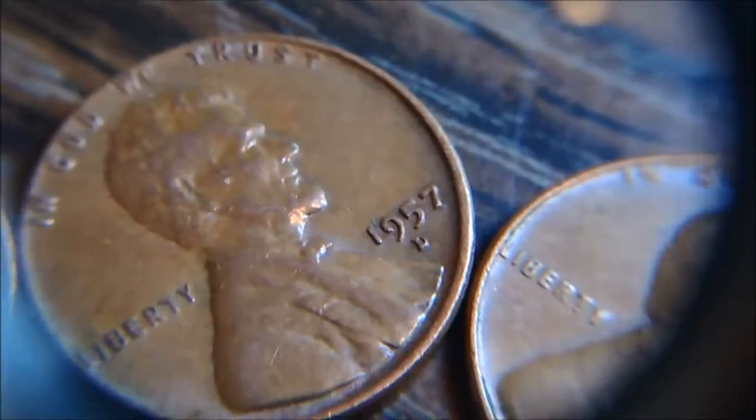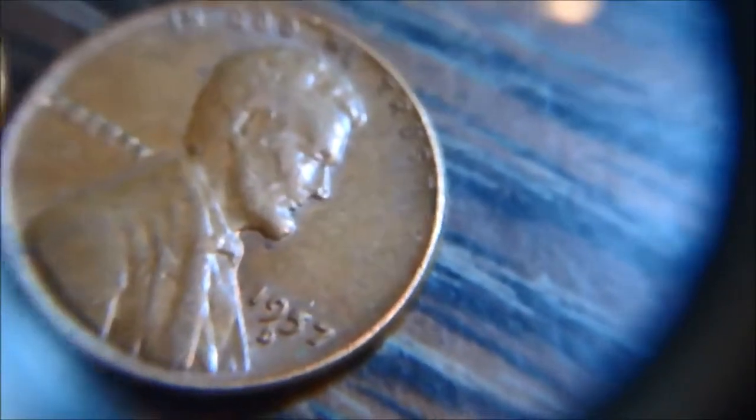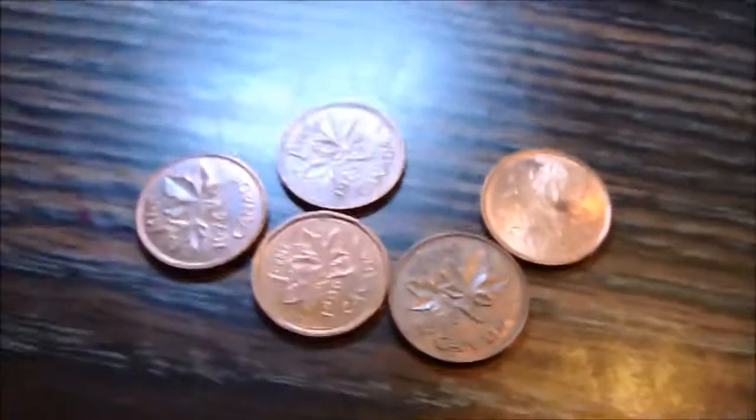We found a '46, a '57D, and another '57D wheat penny. And we also snagged up 5 Canadians, plus some other stuff we need to look at better.